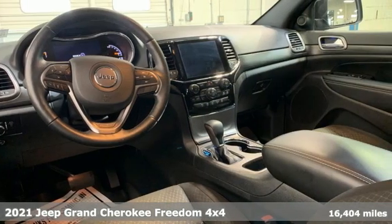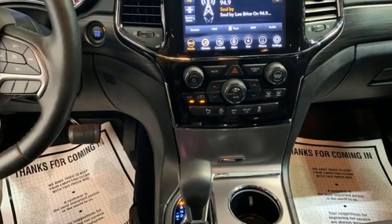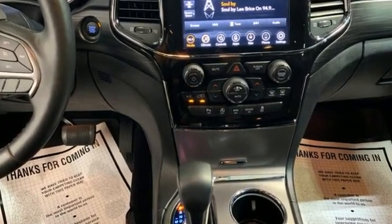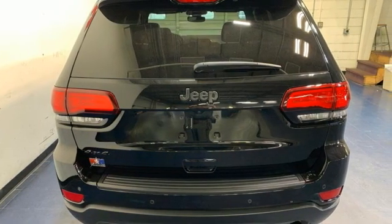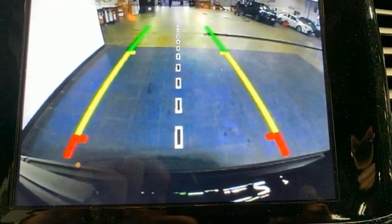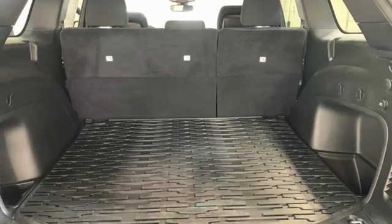It boasts an impressive list of features like these: automatic transmission, dual zone climate control, streaming audio, rear parking sensors, heated steering wheel, remote engine start, external memory control, aluminum wheels, doors and push button start proximity key.